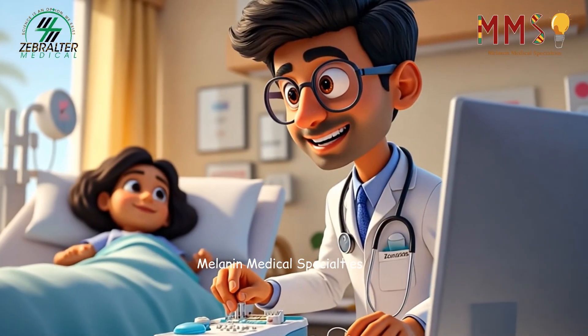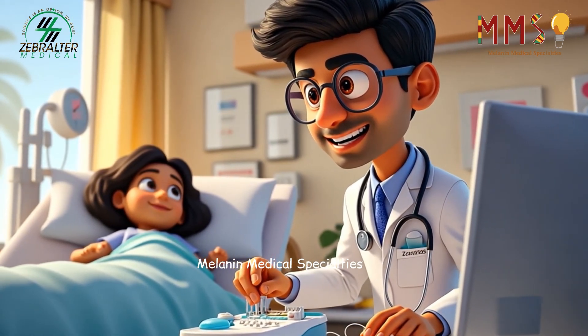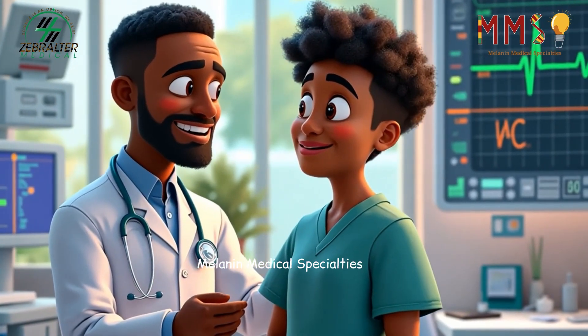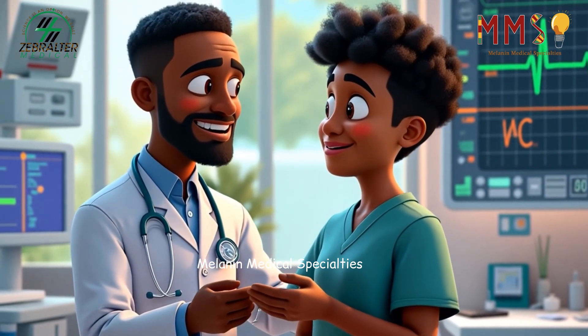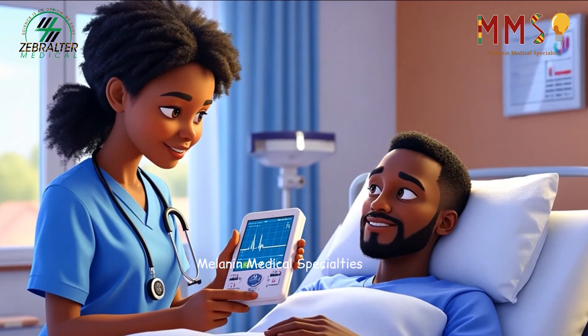The workday for a cardiovascular technician begins with preparation and precision. Whether they're conducting an EKG, an echocardiogram, or a stress test, each procedure requires careful setup and attention to detail.